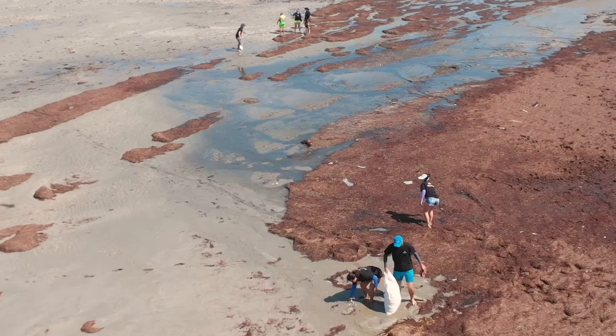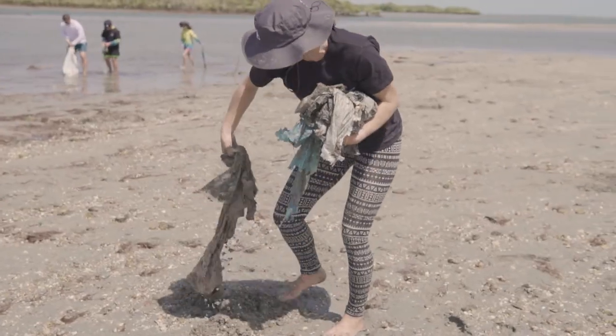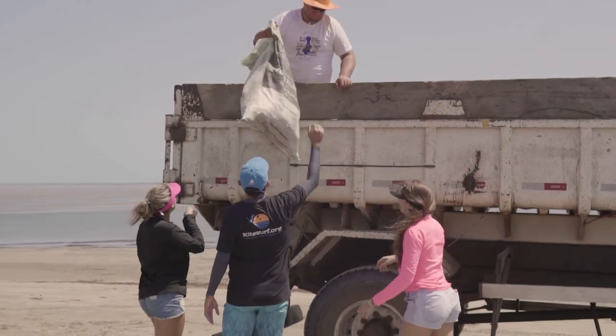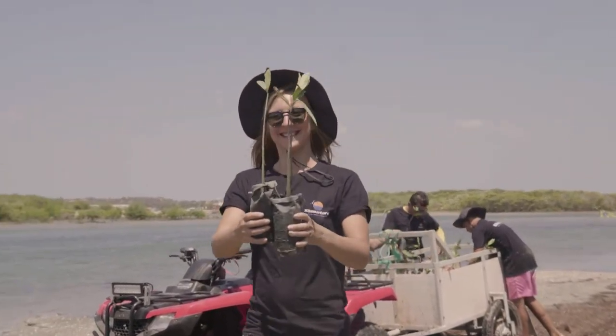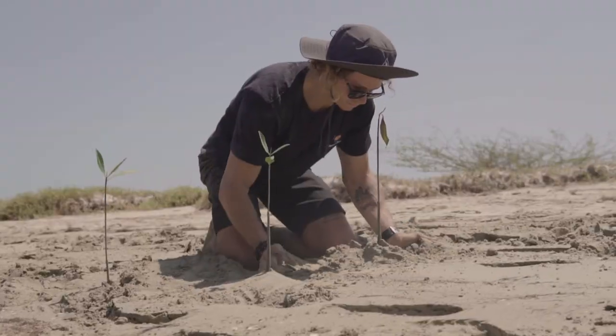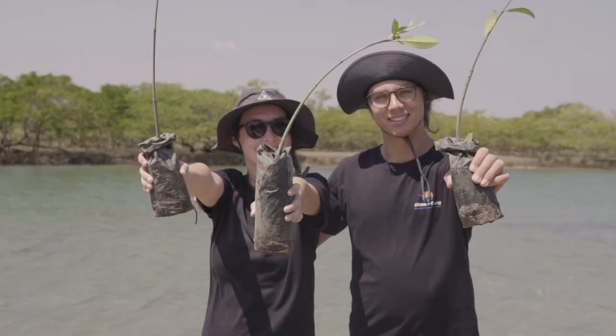As kitesurfers, we're using the wind, we're always in the ocean, looking at the tides — we're so connected with nature and we know the importance of protecting it at the same time. And followed by the planting of new mangrove trees, the KPL forest as we call it. It was great to see everyone helping and cleaning one of our favorite lagoons.